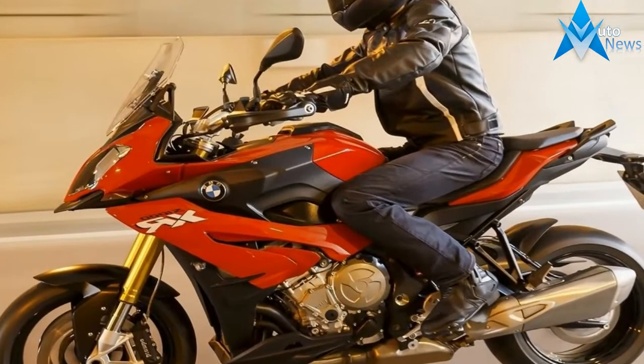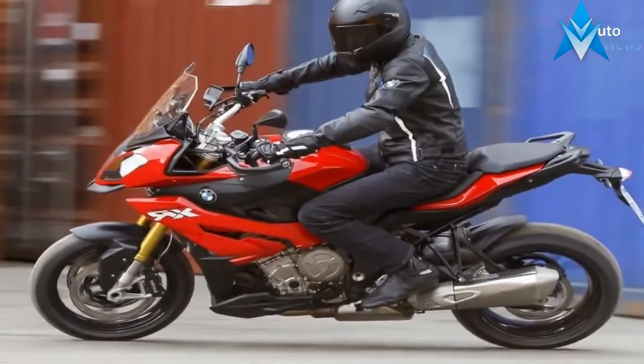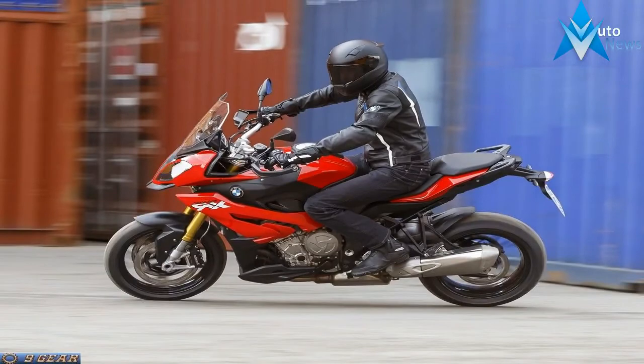Unfortunately, you'll have to avail yourself of some accessories to have any kind of realistic cargo carrying capacity, as the stock bike comes without any sort of baggage.